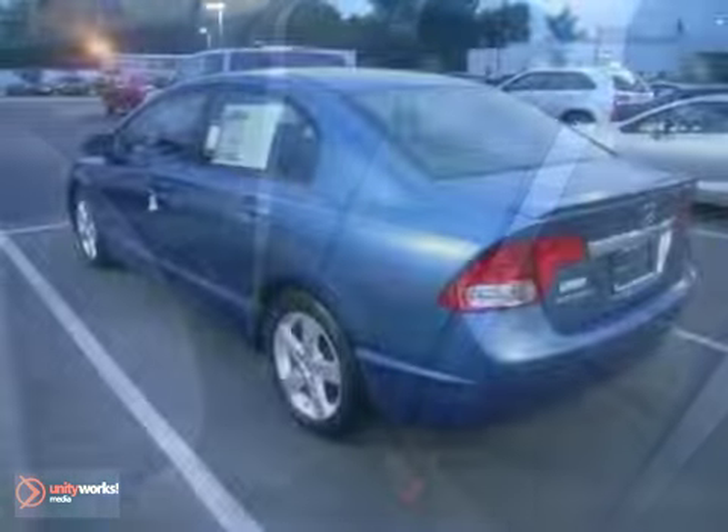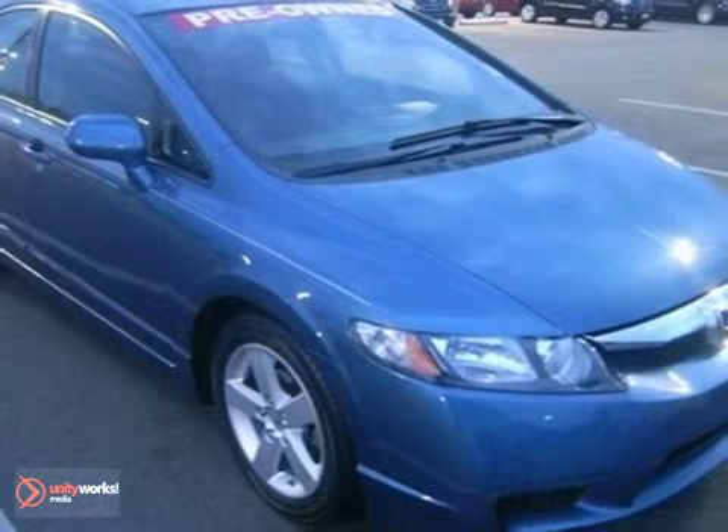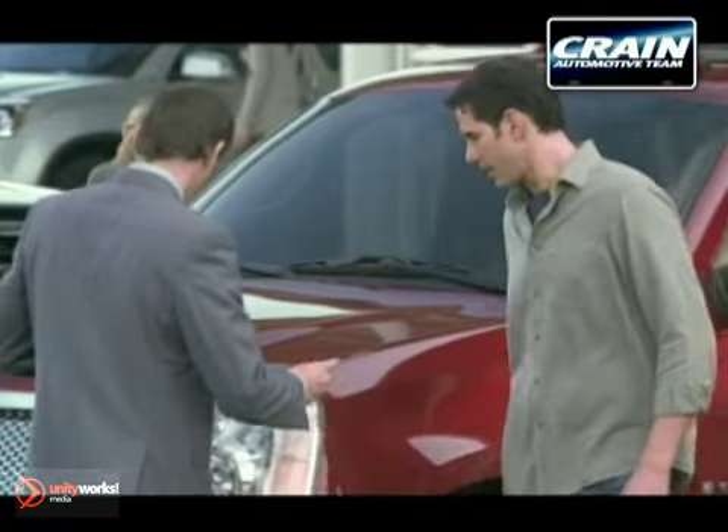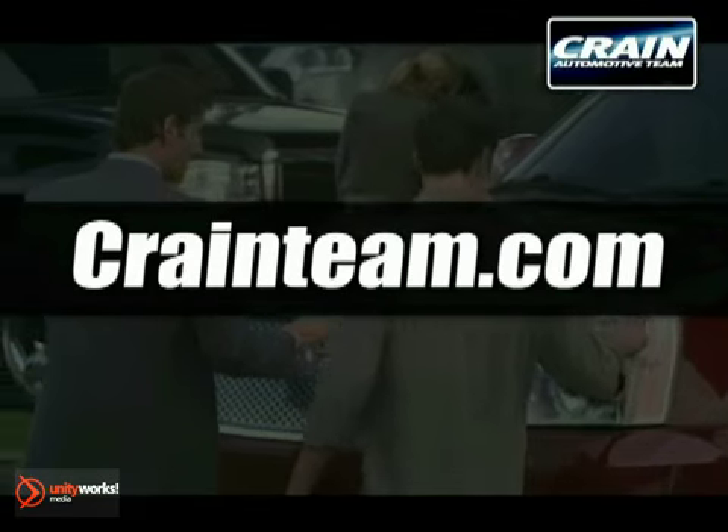Every time you step inside the Civic, you'll know you're driving a safe and dependable car that'll provide years of faithful service, second to none. Visit us anytime at craneteam.com.